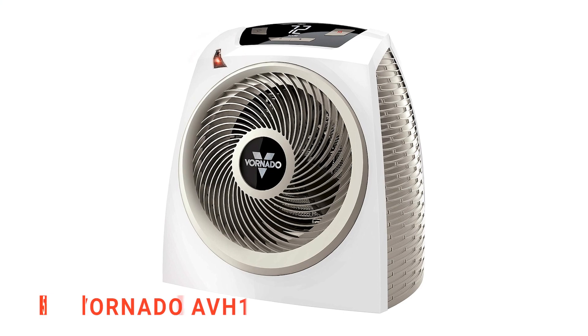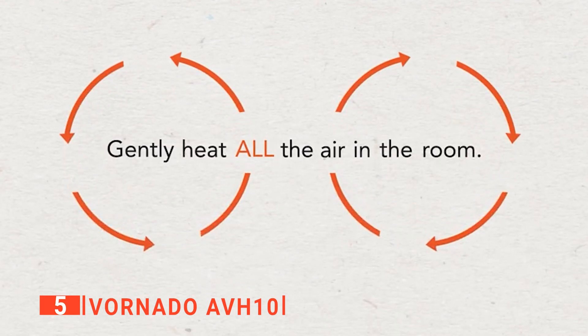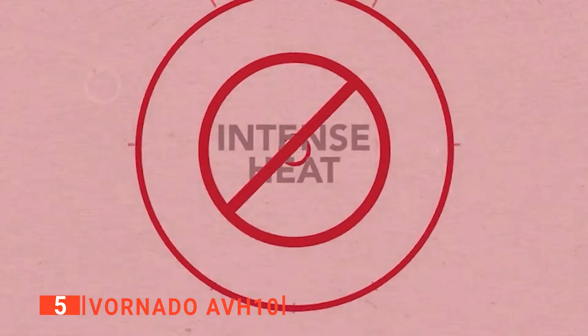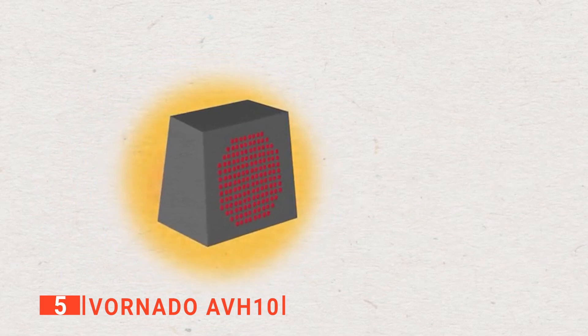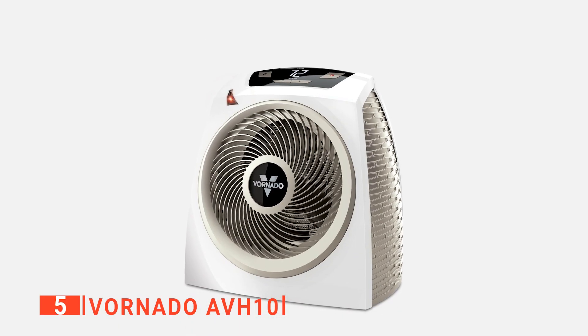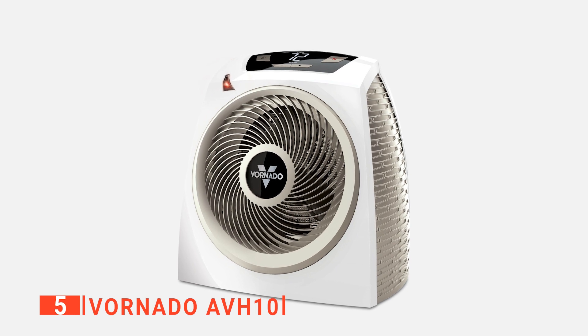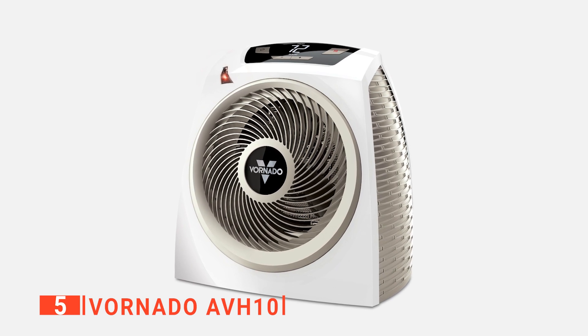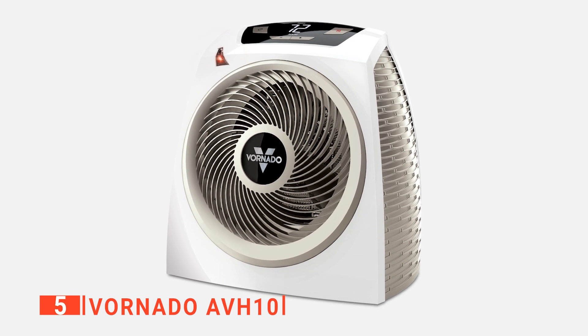The fifth product on our list is the Vornado AVH-10. When looking for a way to heat your home, it makes sense to go for the safest option possible. That's why we tend to favor space heaters such as this one with tip-over protection. If any edge is lifted less than an inch, the Vornado spring-loaded sensor will switch it off completely. If you have children, pets, or are otherwise busy, the last thing you want to worry about is a fire starting because of your space heater.